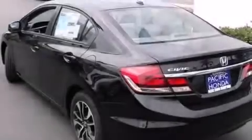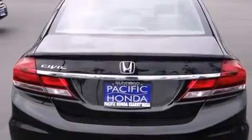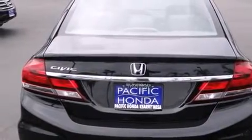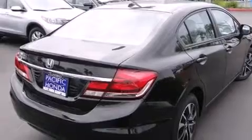Features include a navigation system, Bluetooth cell phone integration, a parking camera, a low tire pressure indicator, traction control and stability control systems, and side curtain airbags.